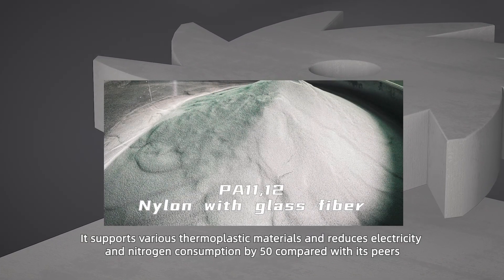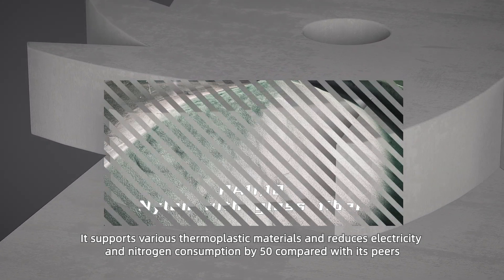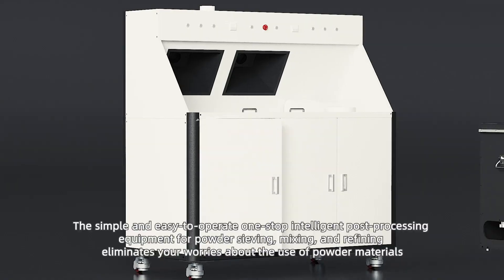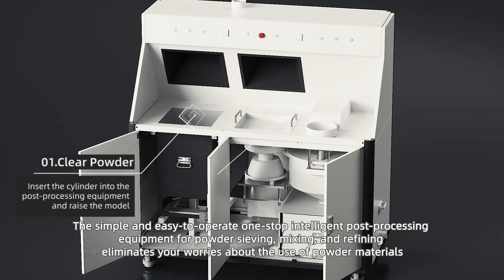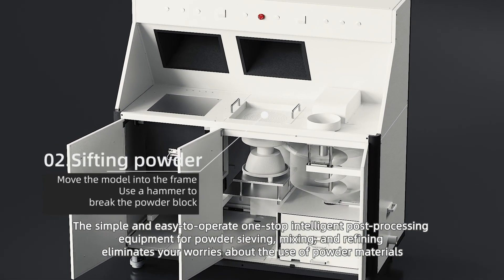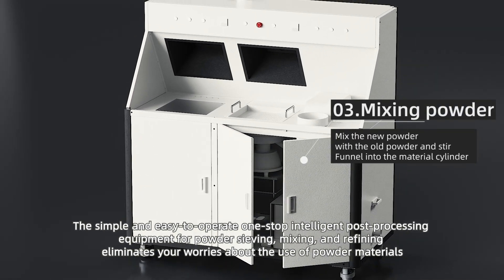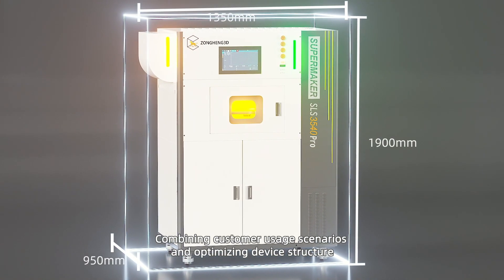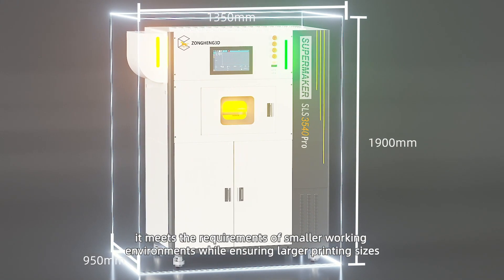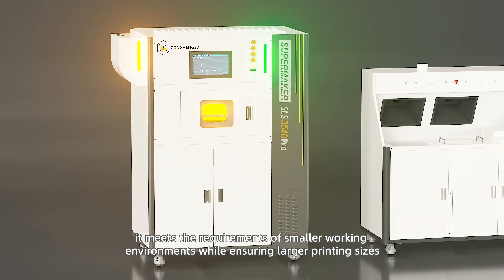It supports various thermoplastic materials and reduces electricity and nitrogen consumption by 50% compared with its peers. The simple and easy-to-operate one-stop intelligent post-processing equipment for powder sieving, mixing, and refining eliminates worries about powder materials. By optimizing device structure, it meets the requirements of smaller working environments while ensuring larger printing sizes.